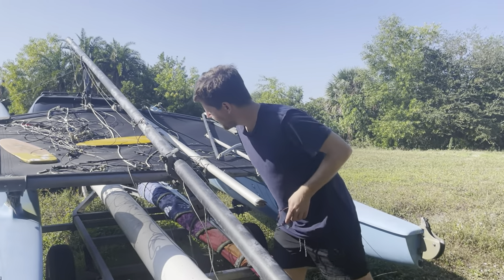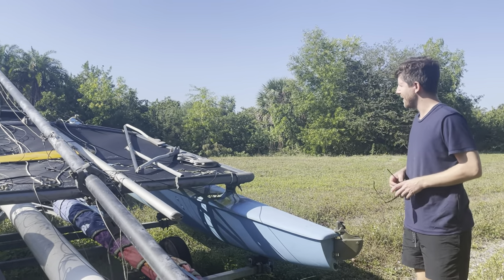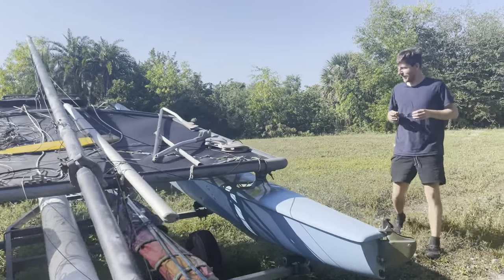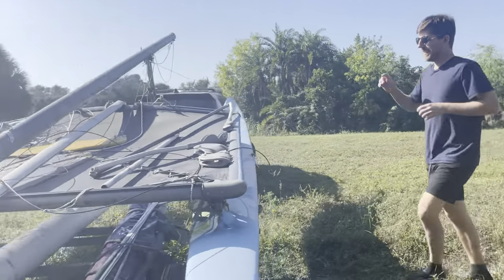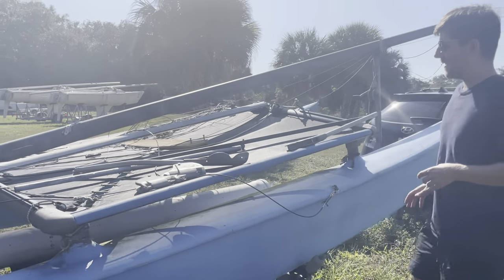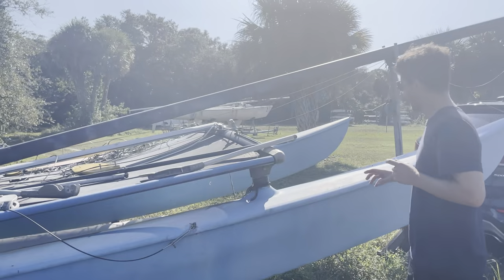I didn't buy the trailer this time, but we're just going to borrow it. The tires look okay — I think they'll get us there. We've got about 45 minutes to drive to get this thing back. It looks like it has a trapeze too. I think the Hobie 16 has two trapezes — the 14 had one — so I like that, that'd be fun.